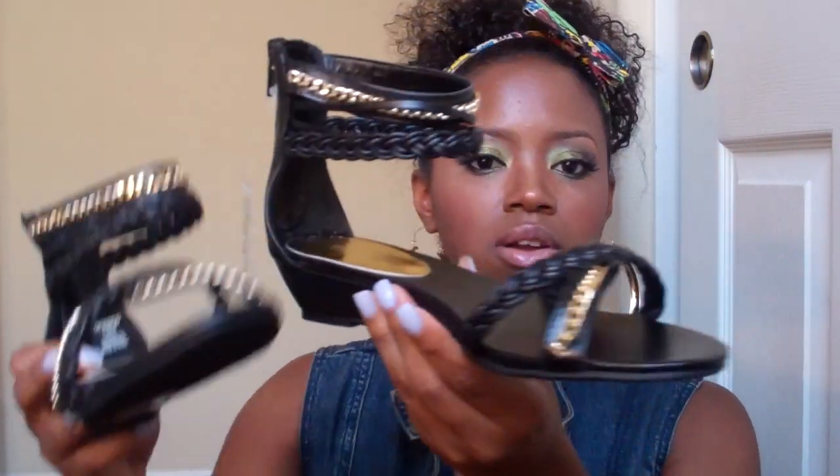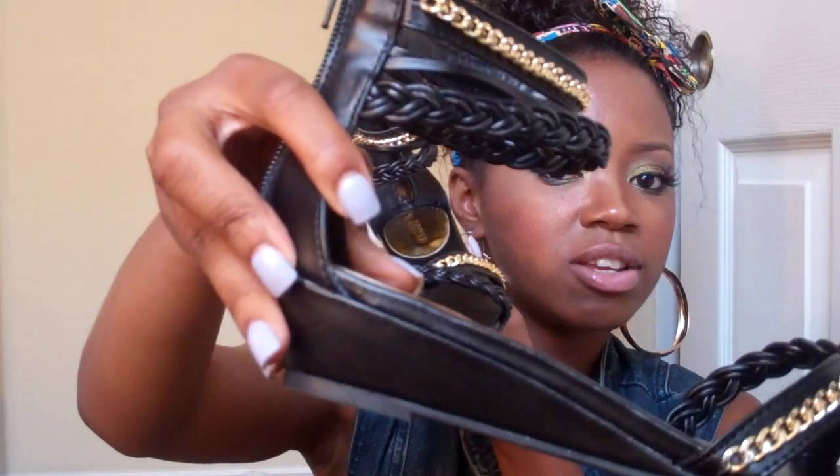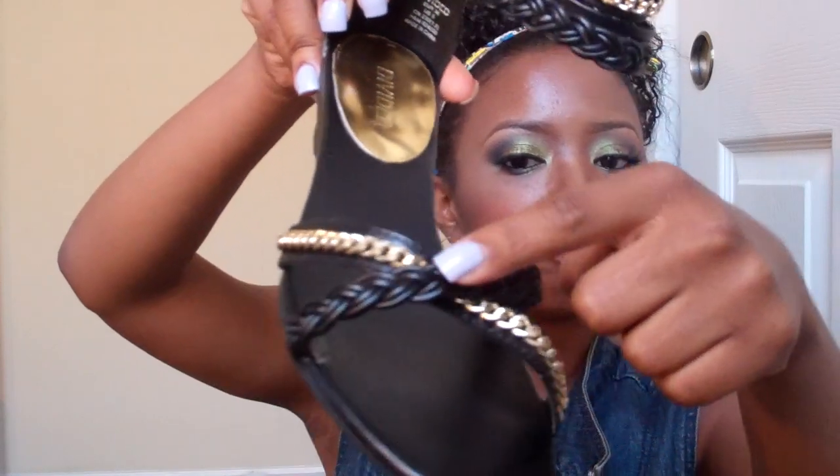I went to H&M. Now all of these things I'm showing, I didn't get these all at once — this is a collective haul, so I've been buying these things for the past month. These are from H&M, I got these a month ago. They're kind of like a small little wedge and it's gold and braided detailing, and on the cuff around the ankle part it's gold with beaded detailing. And the back has a zipper. I really like these.